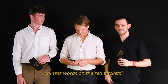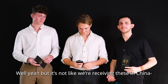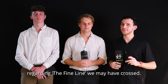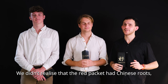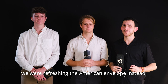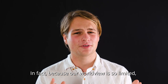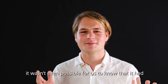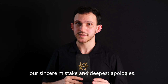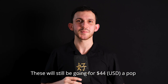Couldn't you tell from all the Chinese words in the red packet? Well, yeah, but it's not like we're receiving these in China. We just wanted to apologize for any misunderstandings regarding the fine line we may have crossed. We didn't realize the red packet had Chinese roots. We were refreshing the American envelope instead, not the Chinese one, to be clear. In fact, because our worldview is so limited, it wasn't even possible for us to know that it had Chinese roots. So, once again, our sincere mistake and deepest apologies. These will still be going for $44 a pop on our website though.